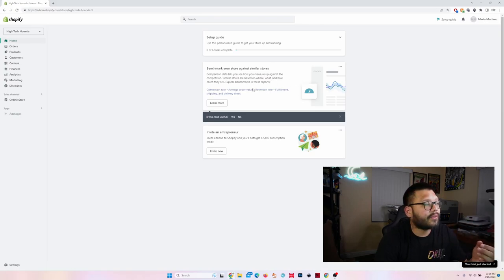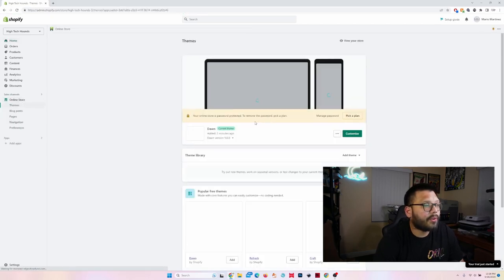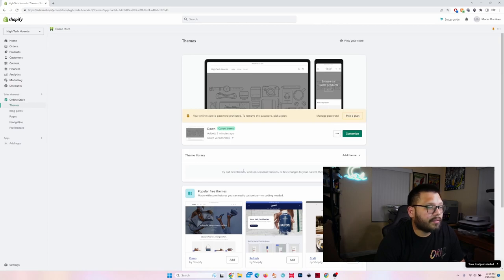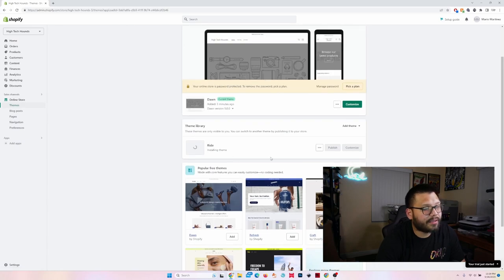Let's start setting up the theme for our store to make it look good. I'm going to click on Online Store. The default theme is the Dawn theme. Personally I like the Refresh, but you can go with whatever works best for you. In this case I'm going to go with the Right theme because I like the color scheme — the green and black. Once you add it, it's going to start installing.